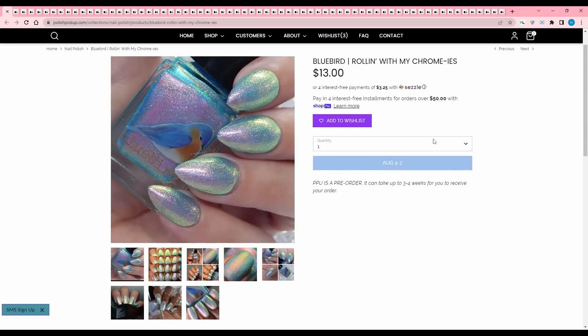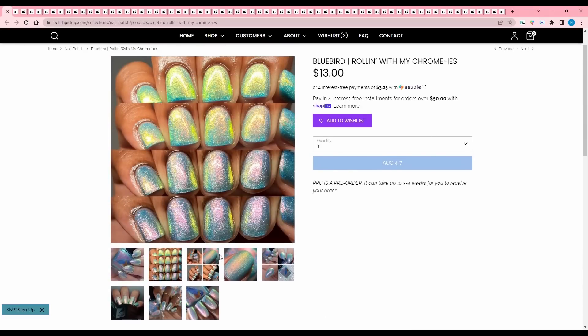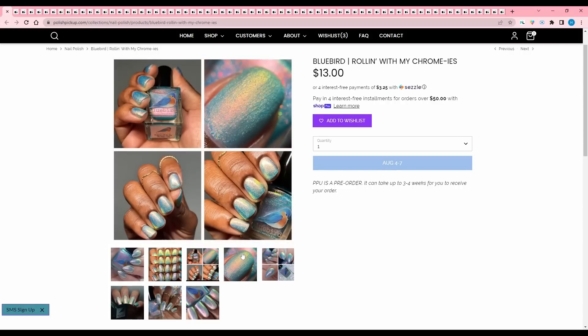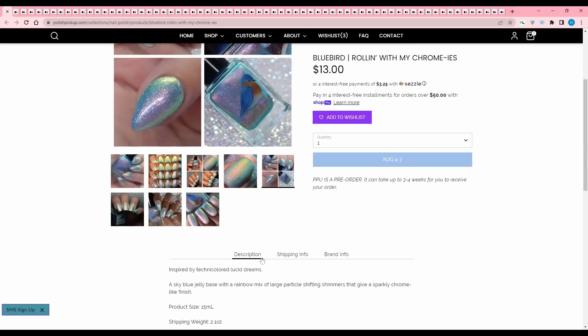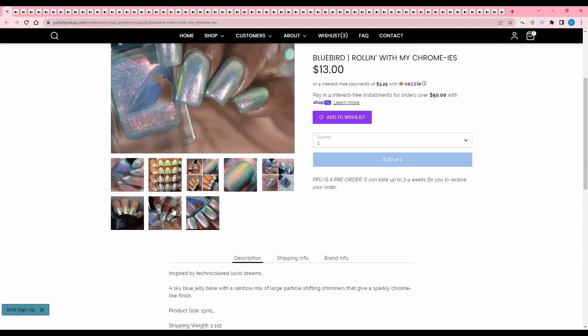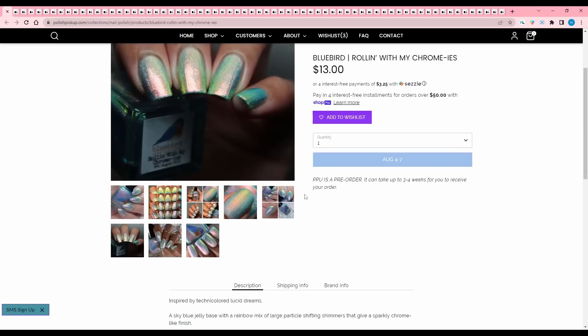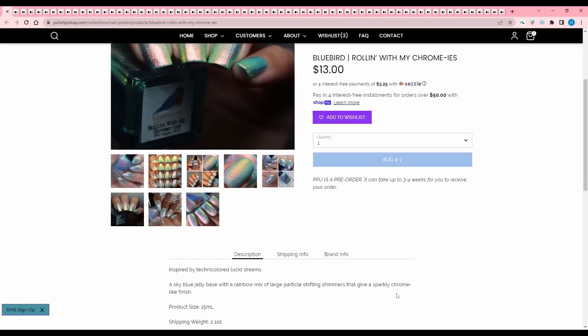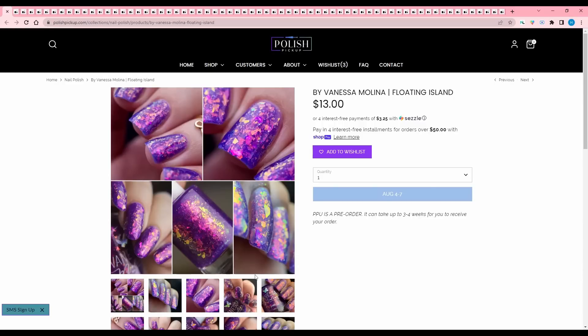Bluebird, Rolling with My Chromies. This is another one — the type of color that I want to buy and then I do and I don't wear them, even though they look so cool. I just never put them on, but I love to look at them in the bottle. Inspired by Technicolored Lucid Dreams. It is a sky blue jelly base with a rainbow mix of large particle shifting shimmer that gives a sparkly chrome-like finish. I want to add this to my wishlist, but I'm going to pass.